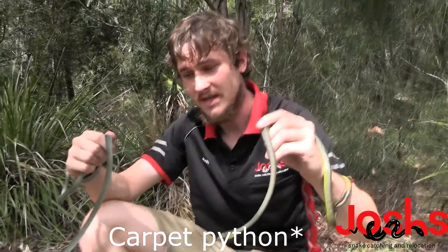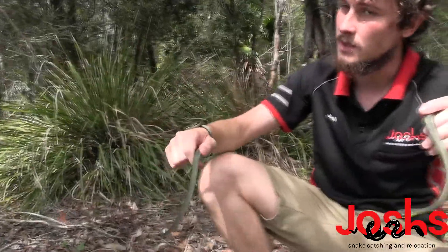And then we've got the Elapid, which is the mildly venomous and the highly venomous species of snakes. So this is in the category of Colubrid. Another incredible climber — if I was to let these guys go now, they'd be able to mount that tree no problem whatsoever.